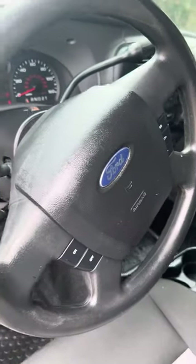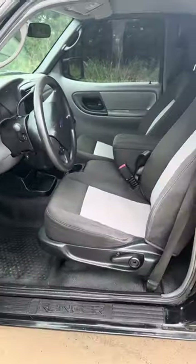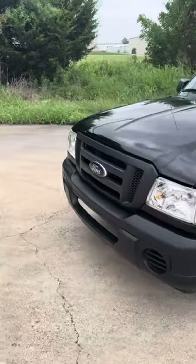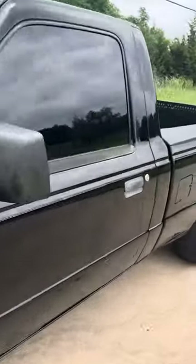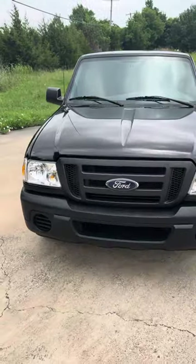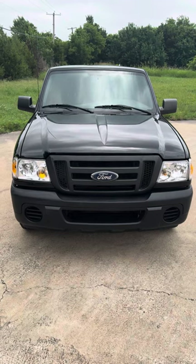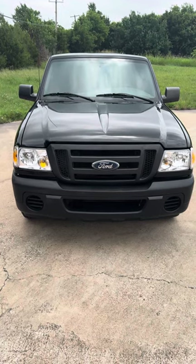I wanted to show you the miles — 97,000 miles. This is a 2010 Ford Ranger regular cab, short bed, 97,000 miles. Just a stunning, super sharp truck — perfect vehicle for a student, great gas mileage.